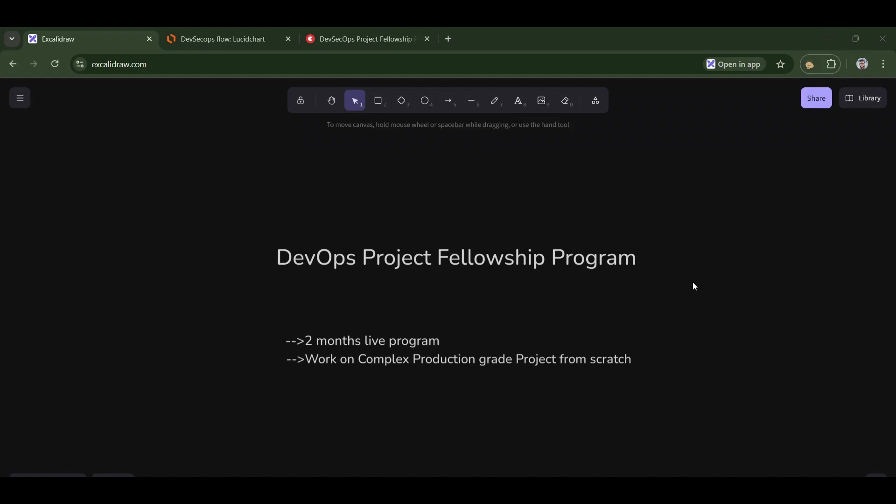In this video, I'll try to explain this DevOps Project Fellowship Program with all the details. It's a two-month live program where you will be working on complex industry-grade projects from scratch. You'll be working from week zero to week 12, and within 12 weeks you will be able to build a production-grade project. That is the main goal of this program.